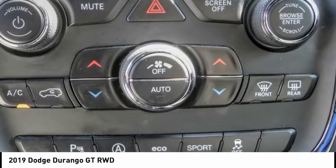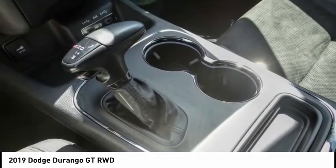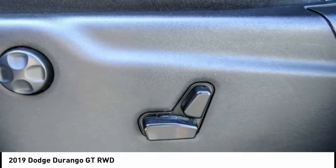power liftgate, brake assist, traction control, remote keyless entry, fog lights, four-wheel disc brakes, speed control, rear window defroster, rear window wiper.